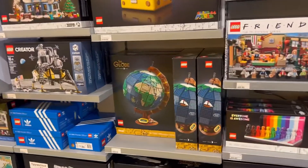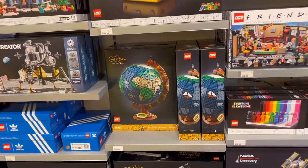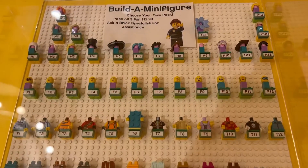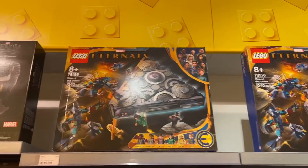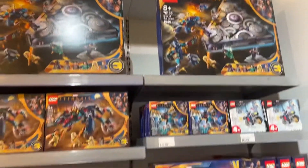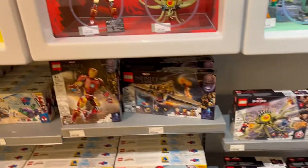We're in! Here is the Globe — I might get something here too. And here is the Domo, and some other Marvel sets.